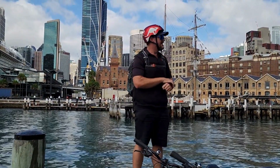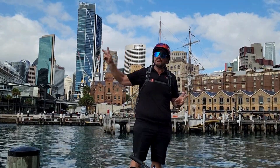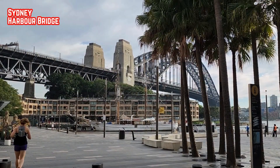Welcome to the Opera House — it's 50 years old as of last year, and the guide likes to call her a she. The bikes were in great condition, so the ride was quite comfortable.